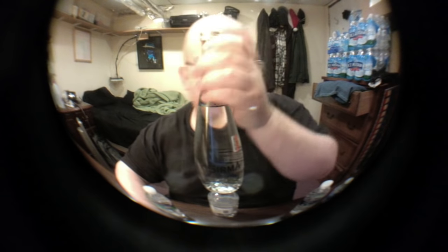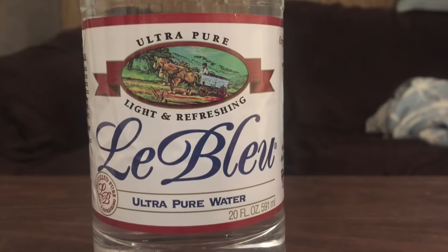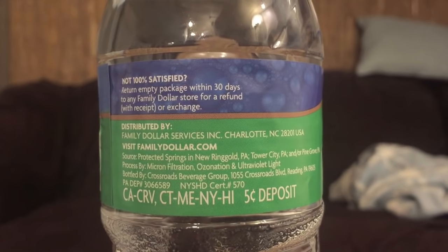Next up is Surma natural spring water — this is 750 milliliters in a very nice glass bottle with a metal lid. It says it's a product of Turkey, but I think it's bottled in Florida — so it's a product of Turkey but the water is from Florida. Next up is La Blue from IGA — ultra pure, light and refreshing. And finally, Family Gourmet spring water from Family Dollar, from New Ringgold, PA.